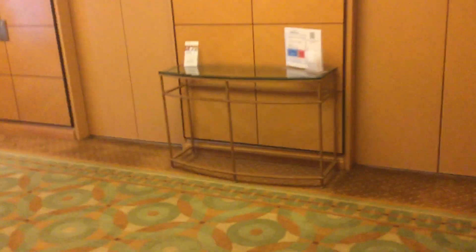Here on the 15th floor. We'll get a view out here — a quick view here. Let's go back down to the lobby.